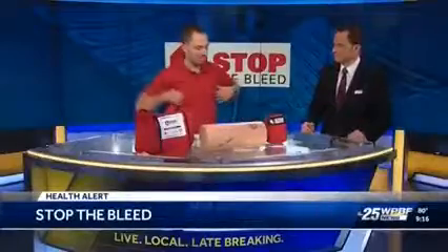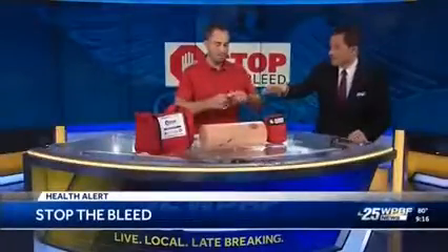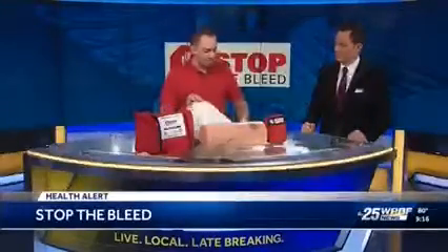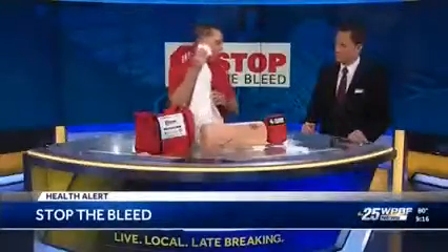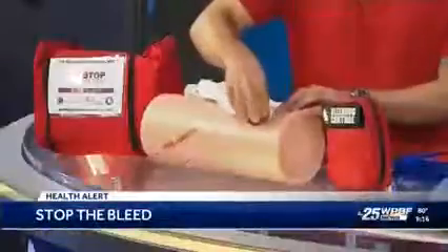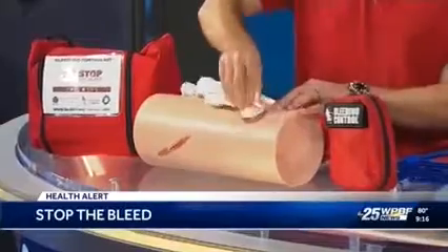If that's not really working, or if it's in a place like the armpits, the groin, or the neck, we can use wound packing. These are often included with the whole kit. They go right inside the wound. If we don't have wound packing, we can use a towel once again and just pack it into the wound. It's really kind of gross, it's going to hurt, but it's going to save their life.